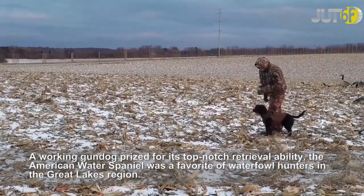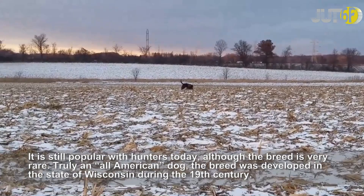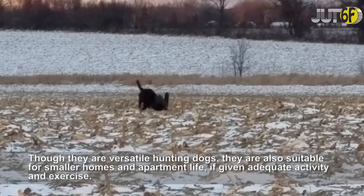A working gun dog prized for its top-notch retrieval ability, the American Water Spaniel was a favorite of waterfowl hunters in the Great Lakes region. It is still popular with hunters today, although the breed is very rare. Truly an all-American dog, the breed was developed in the state of Wisconsin during the 19th century. Though they are versatile hunting dogs, they are also suitable for smaller homes and apartment life, if given adequate activity and exercise.